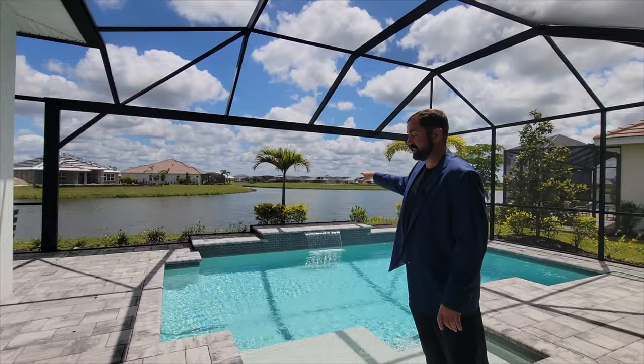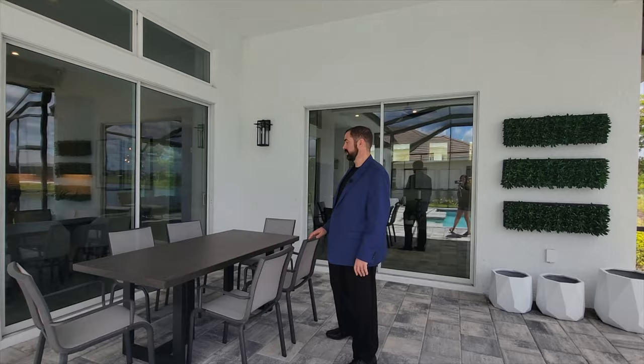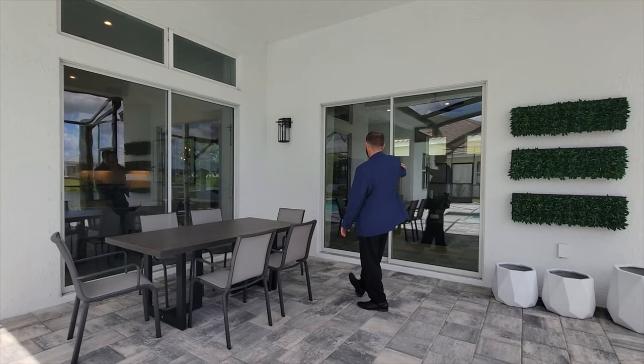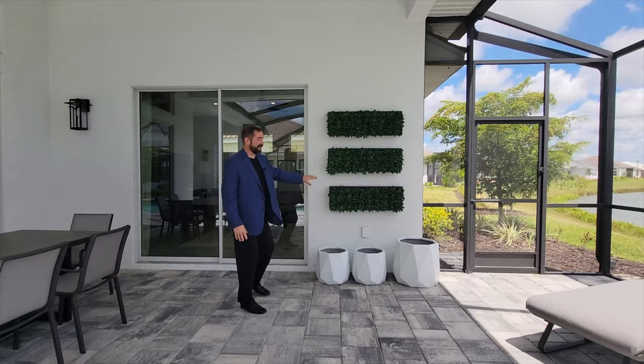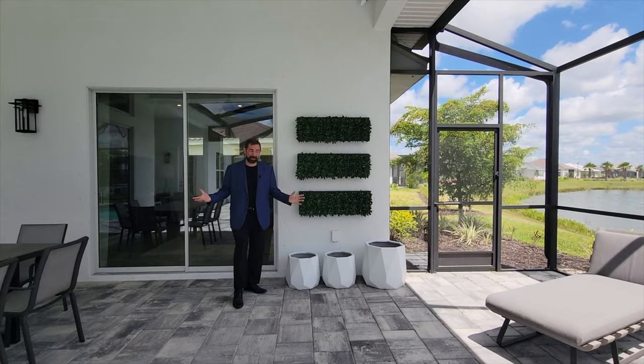Coming around to another covered area, this one is set up for outdoor dining with a six-person dining set. One sliding glass door leads to the main dining room, and another goes into the media room we saw earlier. There are also some really cool decorative greenery accents going off the wall. Everything in this house is included in the $1.45 million price.